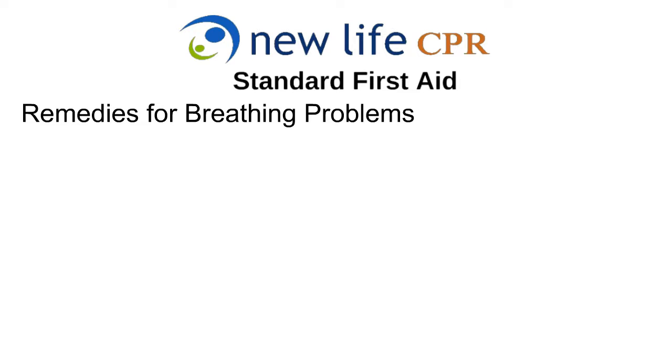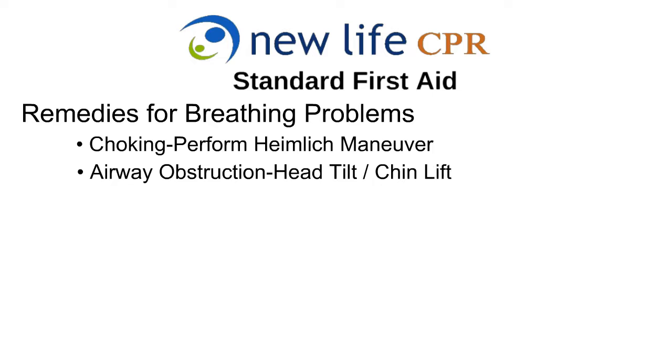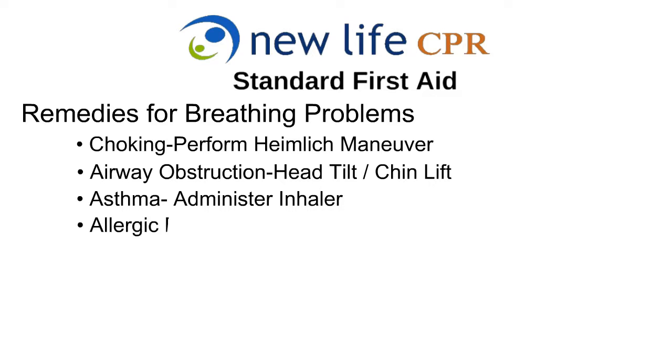The treatment for breathing problems is specific and unique to the type of emergency. Once the type of breathing problem is identified, determine the proper treatment and begin care. For choking in an alert victim, perform the Heimlich maneuver. For an airway obstruction in an unconscious victim, perform the head tilt chin lift. If the victim is experiencing an asthma attack, administer an inhaler if available. For an allergic reaction, administer epinephrine.